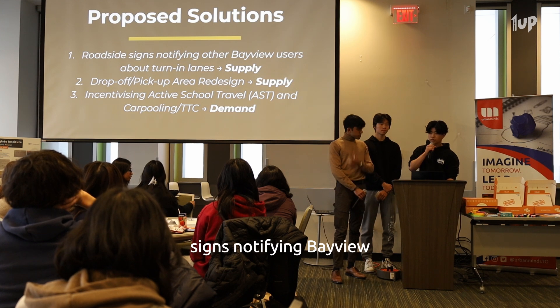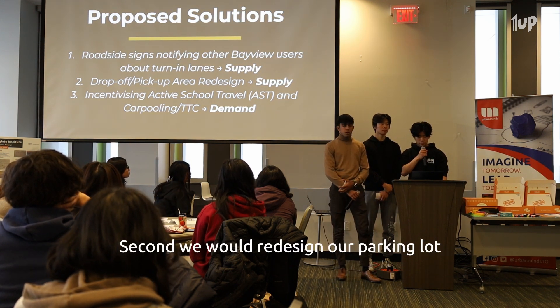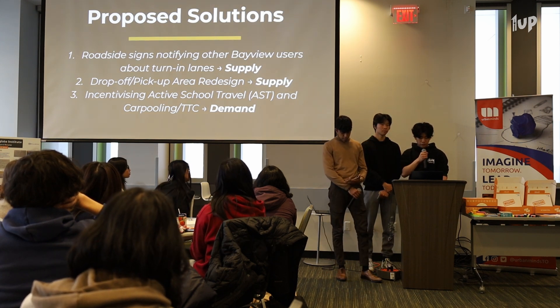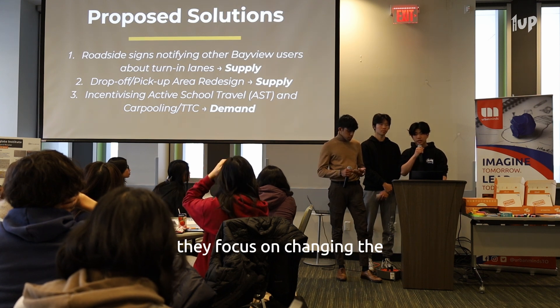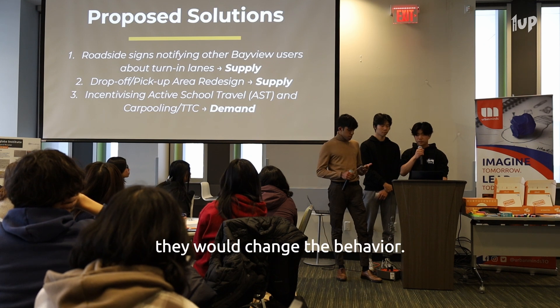First, we would implement roadside signs notifying Bayview users about the turn-in lanes. Second, we would redesign our parking lot drop-off and pick-up area. And finally, we would incentivize active school travel. The first two are supply-oriented, meaning they focus on changing the infrastructure on our site. The third is demand-oriented, meaning it would change behavior.